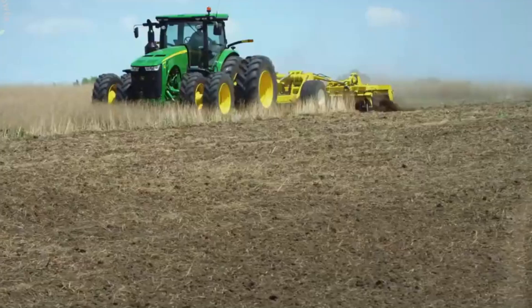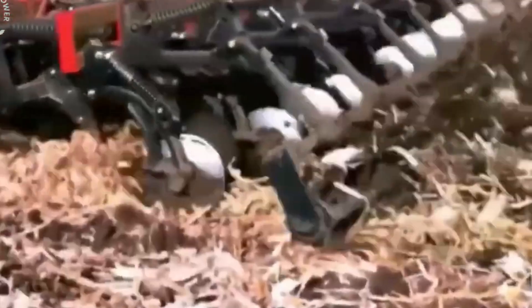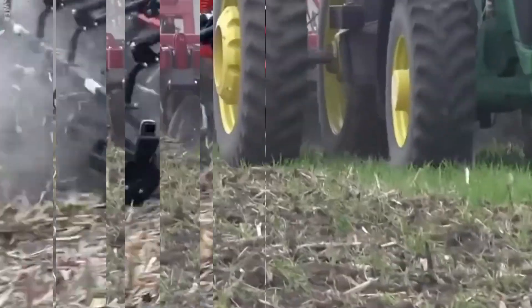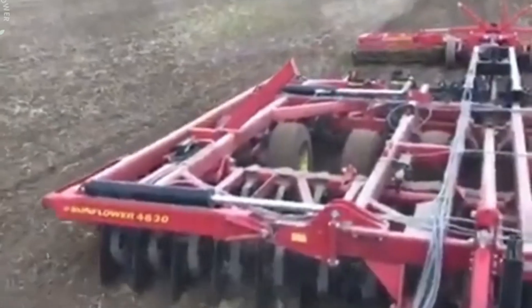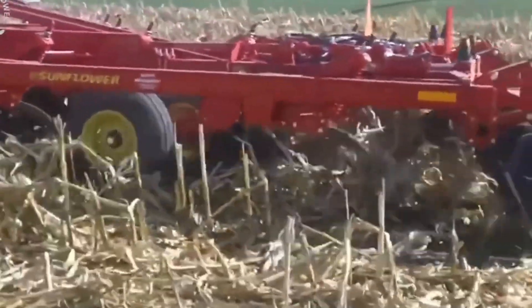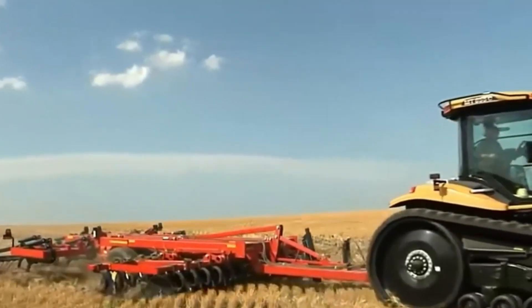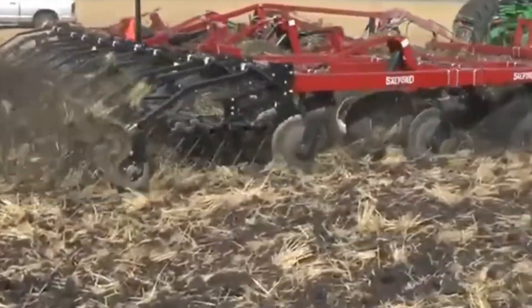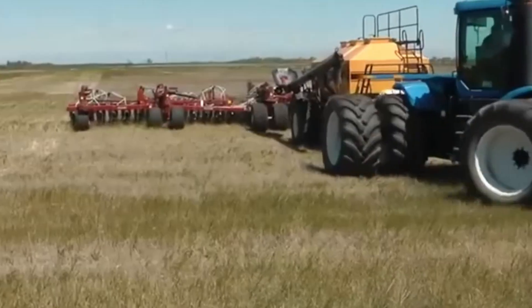Next up, we have the Lump Peat Machine. This tool specializes in dealing with tricky soil conditions that can often slow down operations. Soil clumps and hard-packed ground are no match for this powerful machine. What sets it apart is its ability to break down even the toughest terrain, making it easier for crops to take root. By loosening up the soil with minimal effort, it improves overall farmland quality, ensuring crops have the best chance of thriving.